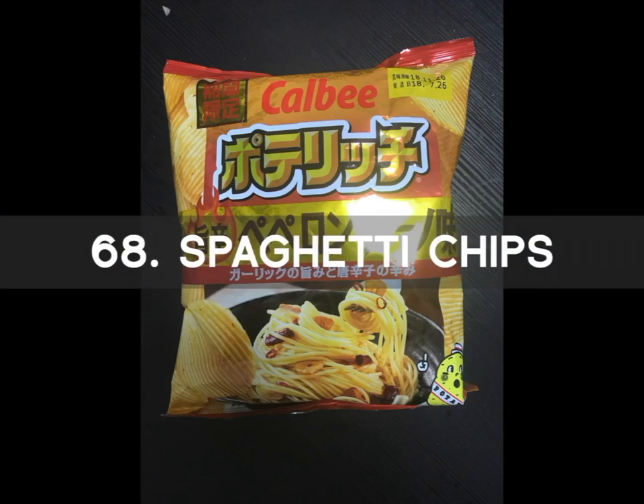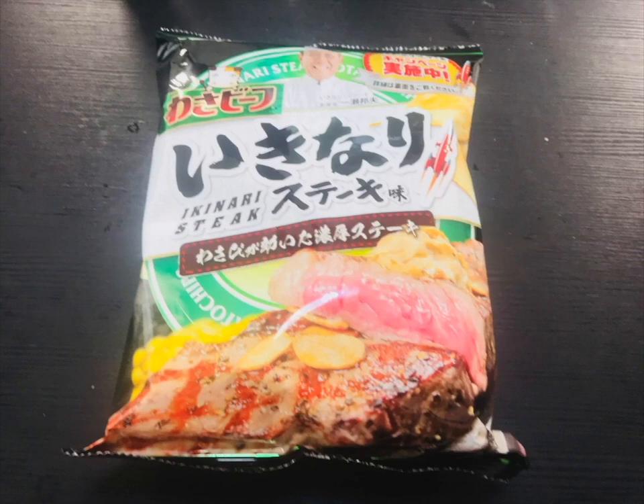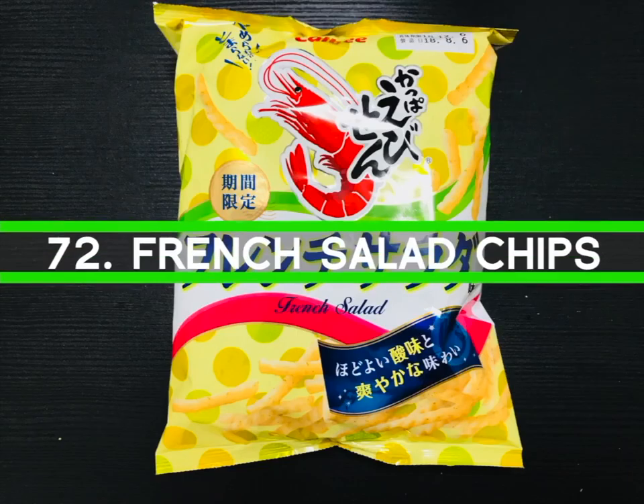Number 68 is Spaghetti Chips — another brand with a nice pasta flavor. Number 69 is Ikinari Steak Chips. Ikinari Steak, which translates as Sudden Steak, is an amazing steak restaurant found all over Japan. These chips have the taste of a succulent Ikinari steak. Number 70 is Noodle Chips — spicy noodle chips with a taste of the Chinese Tandan noodle flavor. Number 71 is the Beef Chips — the Arabian Mucha Harissa Beef Chips with a very unique flavor and spicy aroma. Number 72 is the French Salad Chips, limited time only, with savory shrimp, onion, white vinegar, and apple vinegar. The taste is smooth and refreshing.